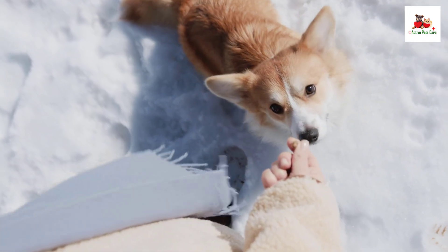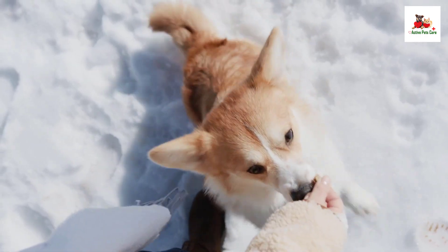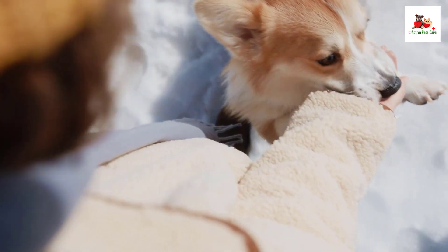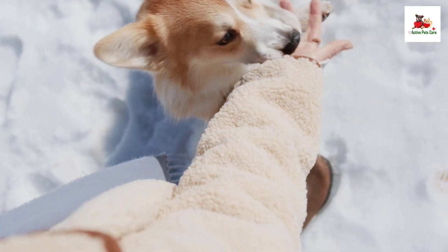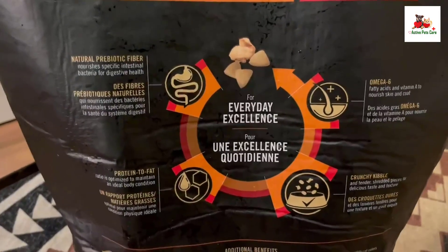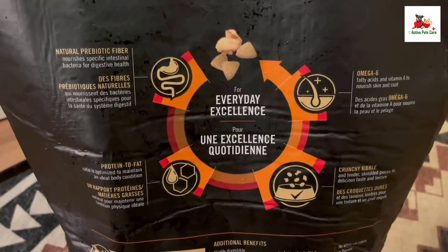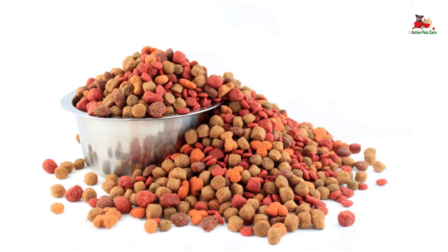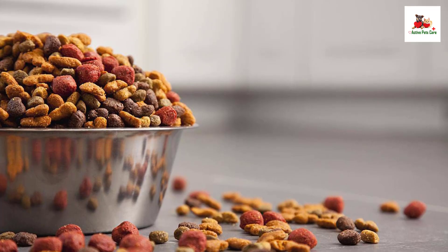Making the switch to ProPlan: transition your dog gradually over 7-10 days by mixing increasing amounts of ProPlan with their current food to avoid dietary upsets. This dog food contains a source of live, naturally occurring microorganisms. Ensure fresh water is available daily. Regular veterinary check-ups are recommended for your pet's health.